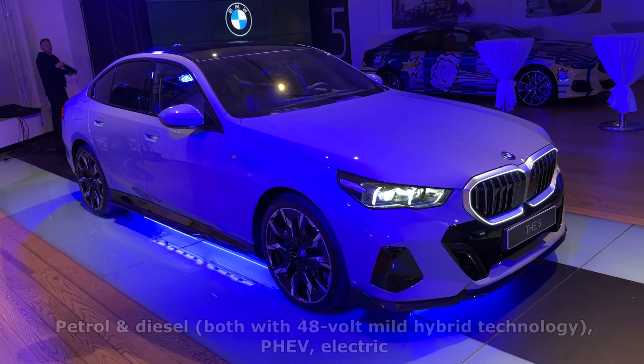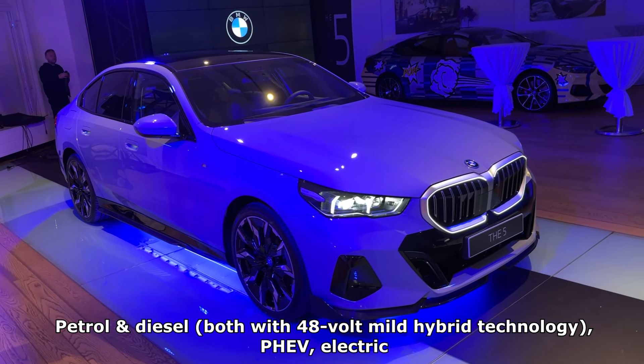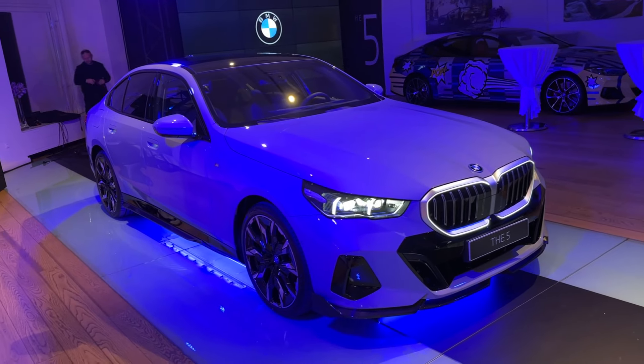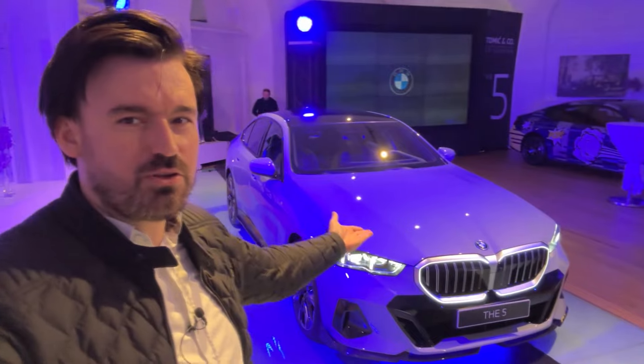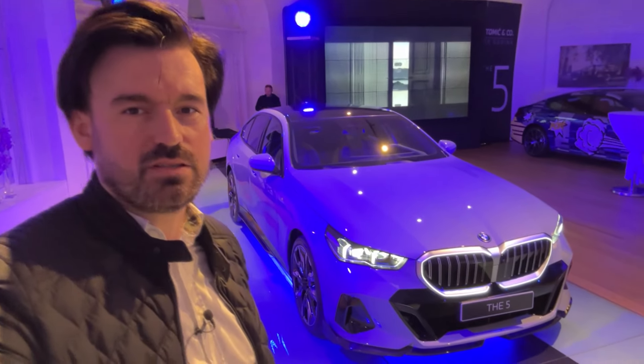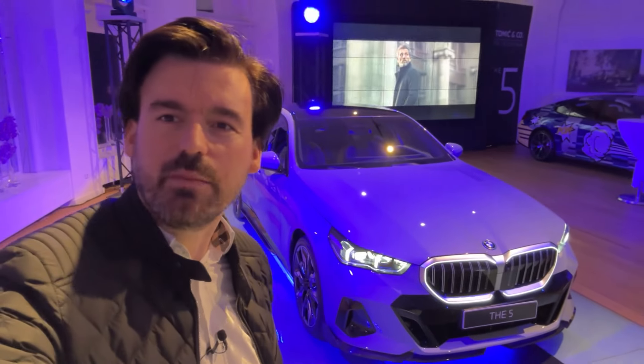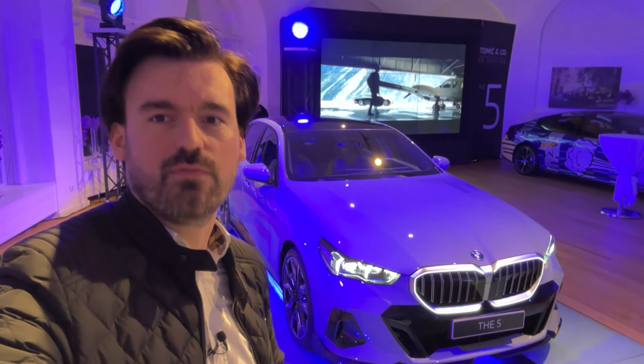In terms of powertrains, there's a lot to choose from — let me know in the comments what would be your choice. More details about the technical specifications and powertrains can be found in the description. That's it — thank you very much for watching this first look and first review of the new BMW 5 Series. It looks gorgeous — let me know your thoughts in the comments and subscribe for more.